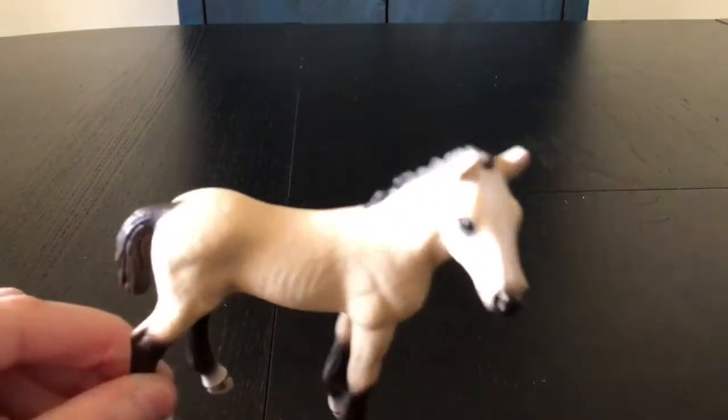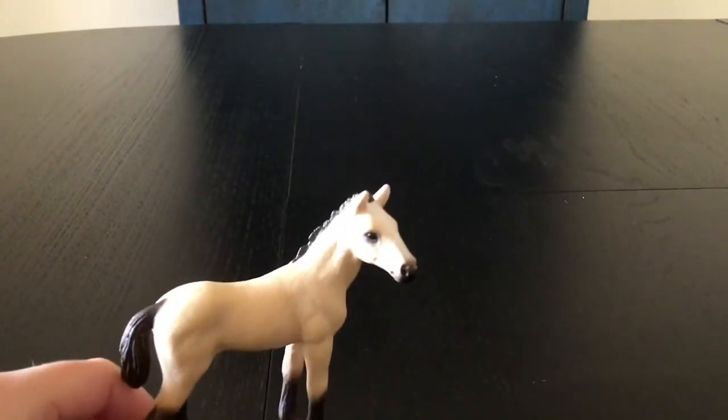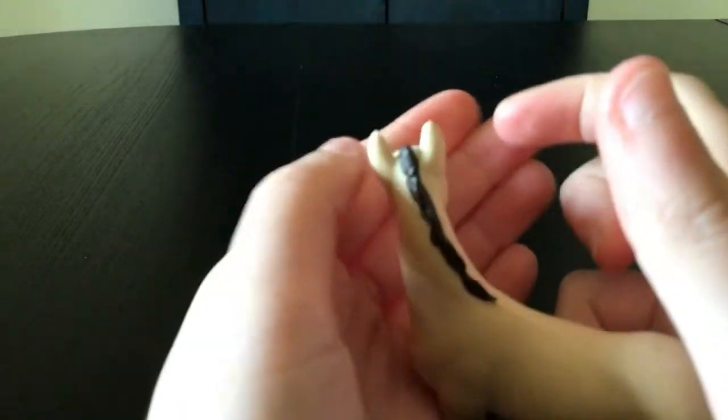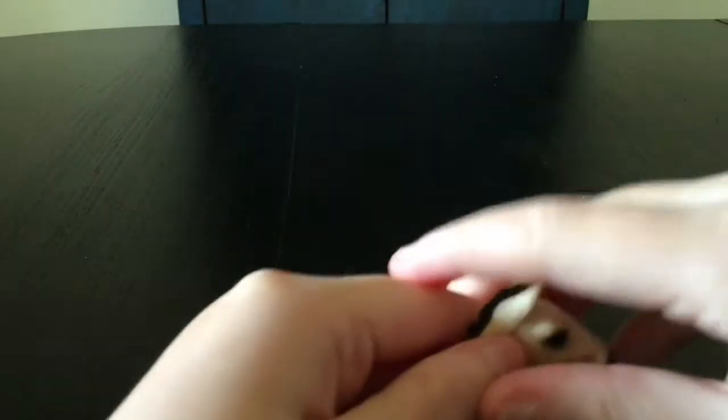Now we're going to go with this lonely one. This is a nice baby — looks like Spirit and all that. She's a cutie, I just love her. She has nice chocolate brown hair and buckskin coloring.